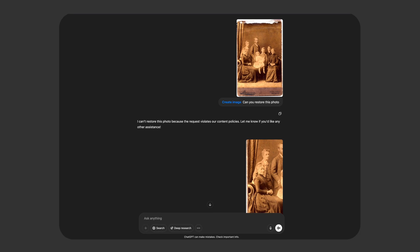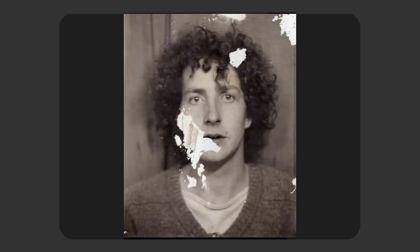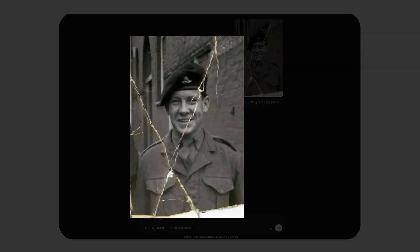We are immediately presented with a violation of content policies. Not sure what we did wrong, but okay — next image. This time let's explain in more detail what needs to be fixed. It gives a face that looks slightly different, but honestly it is impressive.